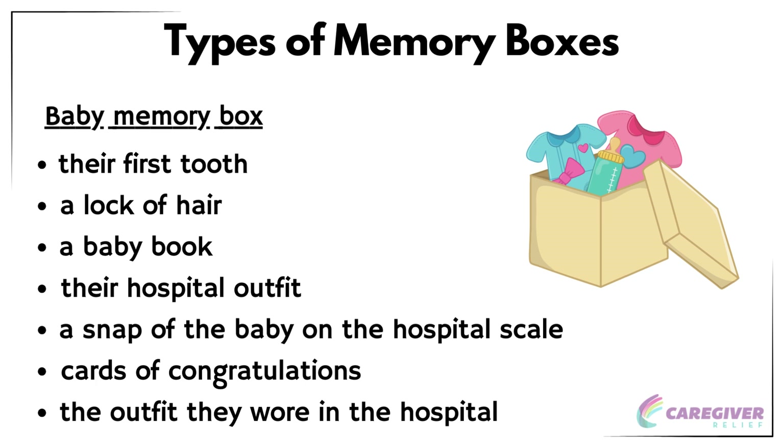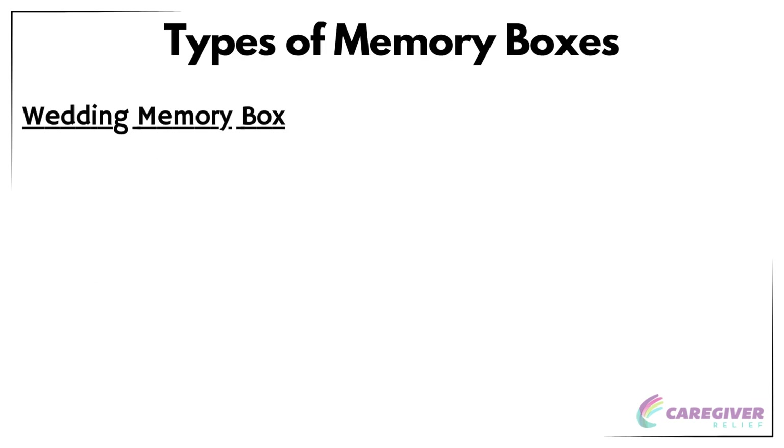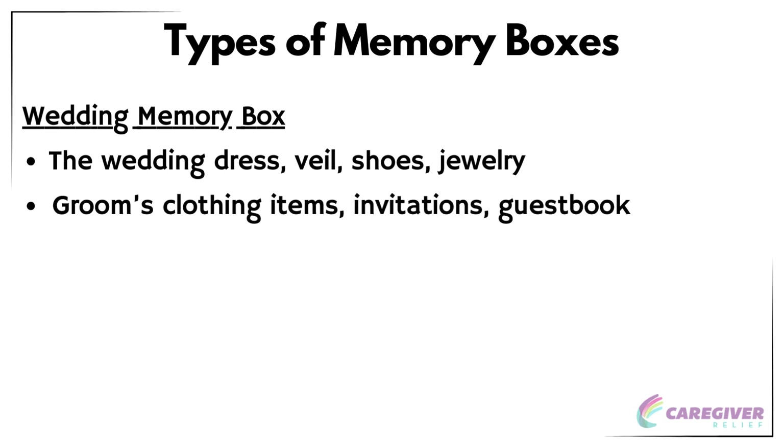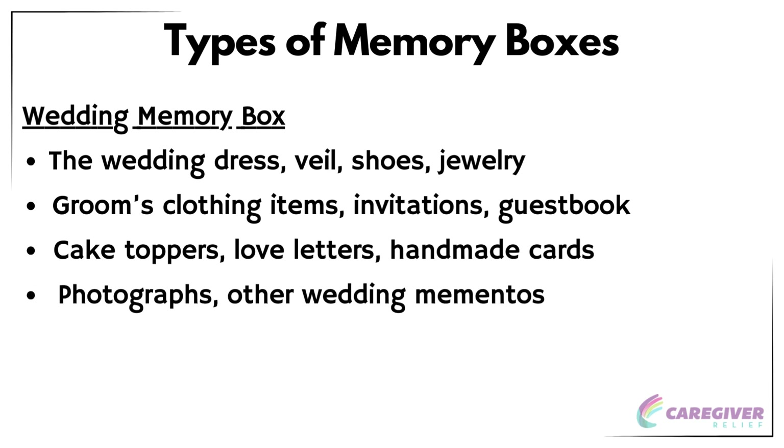Keepsakes such as cards, flowers, or other mementos can also be stored to commemorate the event. A wedding memory box is a collection of items that remember a wedding day — anything special you did or received during the wedding, a copy of the wedding service or copies of poems, readings, mementos from your honeymoon, and dried flowers, especially the wedding bouquet.